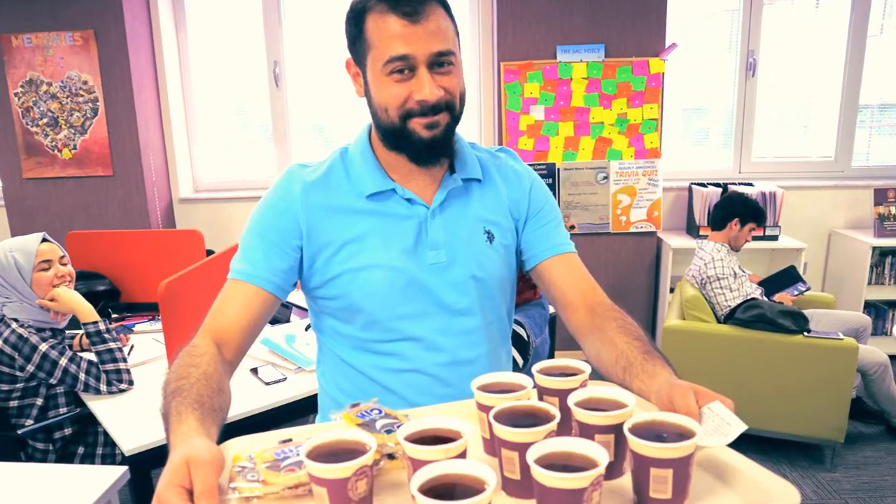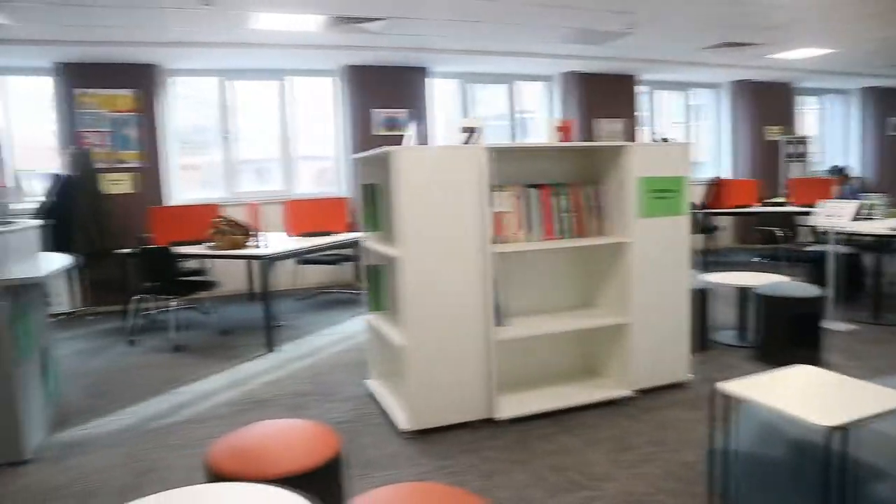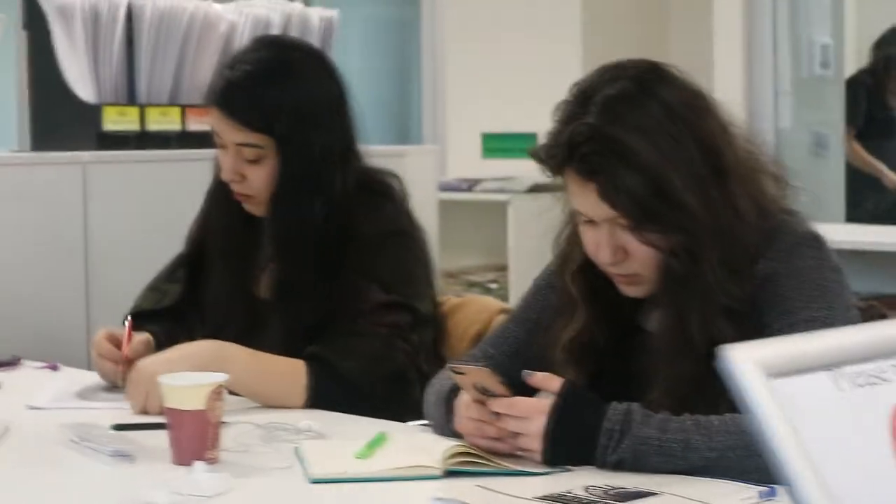I am Ceyhan. I am a graduate student working on a master's degree in political science. I am also working at SAC as a moderator. If you are interested in politics, we can have a conversation together. In addition, if you need to improve your vocabulary, you should attend my SAC sessions. I will certainly do my best to help you.